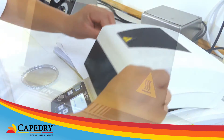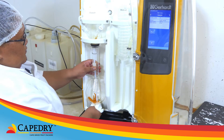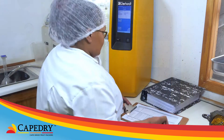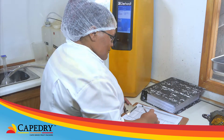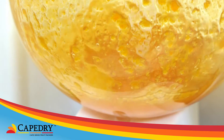Cape Dry has invested in advanced technology and continuously tests product in the excellent on-site laboratory, where qualified food safety officers ensure that quality standards are strictly adhered to.